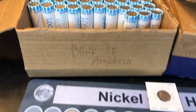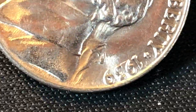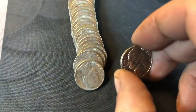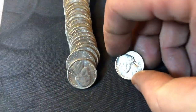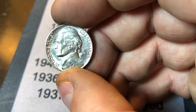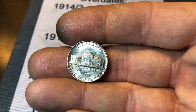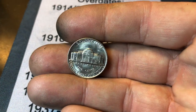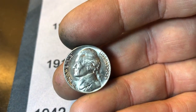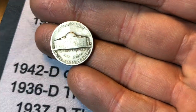We're on roll 27 and look what I just found. That is an AU or even MS 1939 — this thing is nice. Will it have a mint mark? Can it be another key date? It's not, but wow. There's no full steps but it's a beautiful coin nonetheless. Same roll — a 1948D.